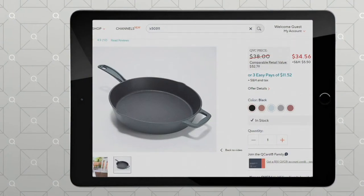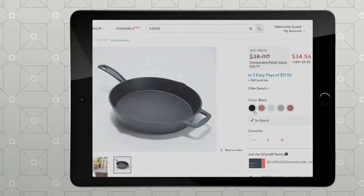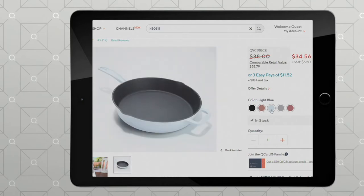Have you seen cast iron in a rainbow of colors? Well, check this out because on QVC.com we've got five different color choices for you. We've got black. The color right next to that is the bronze. Then we have a light blue, which is super, super pretty. Next to that we also have the beautiful light gray. And then at the very end, we've got red. Cast iron nonstick for a featured price of $34.56. It is the only day this month it's being presented at this price. We have three easy payments as an option for you — $11.52. Comparable retail value: $52.79.